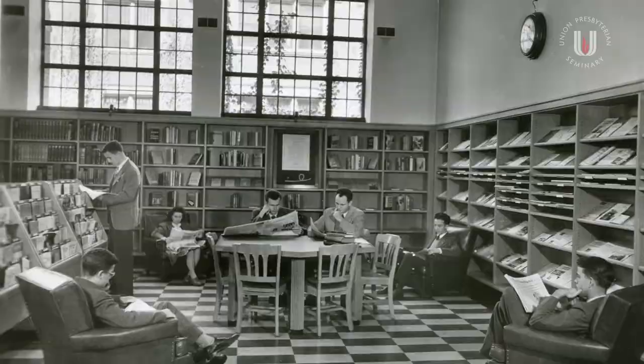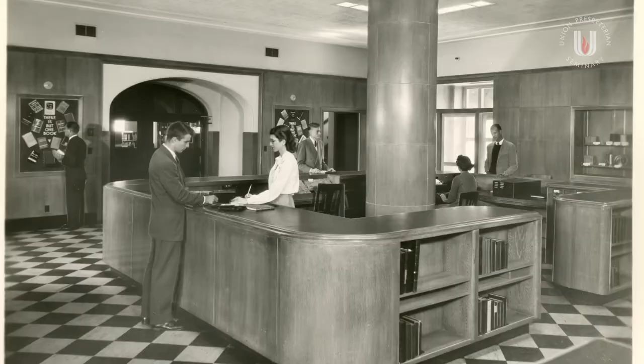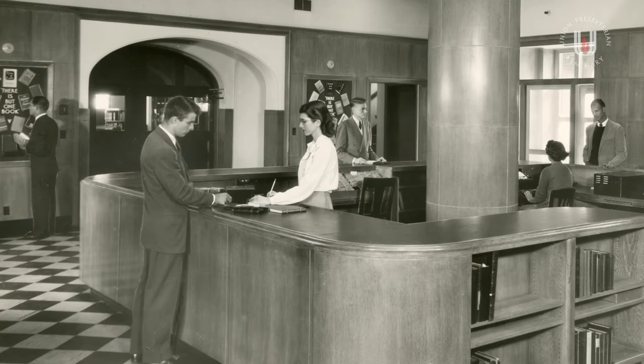The money had already been raised, and the addition to the Spence Library actually took place during World War II. It was considered a miracle that it was completed, because all the steel had been requisitioned for the war effort — but they got the steel, and it was built.